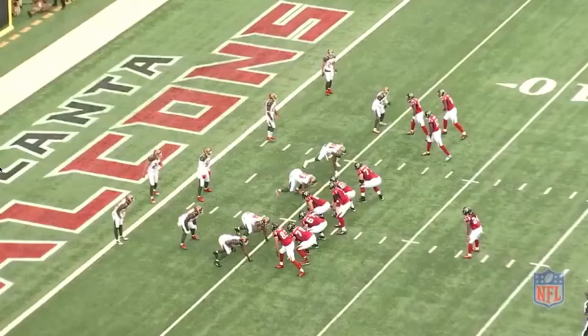Welcome back to the quarterback film room. Today we're taking a look at a red zone concept by the Atlanta Falcons quarterback Matt Ryan as they faced off against Tampa this past Sunday.